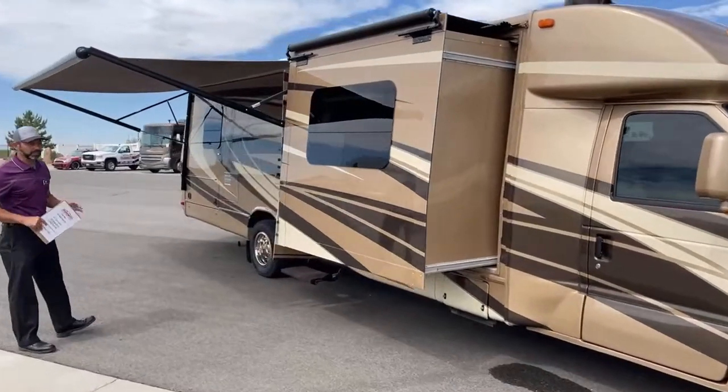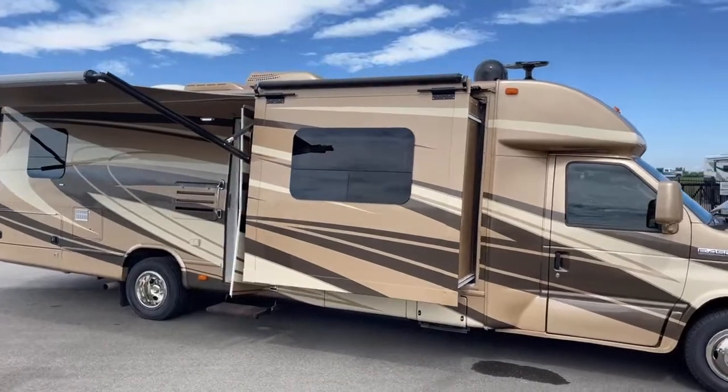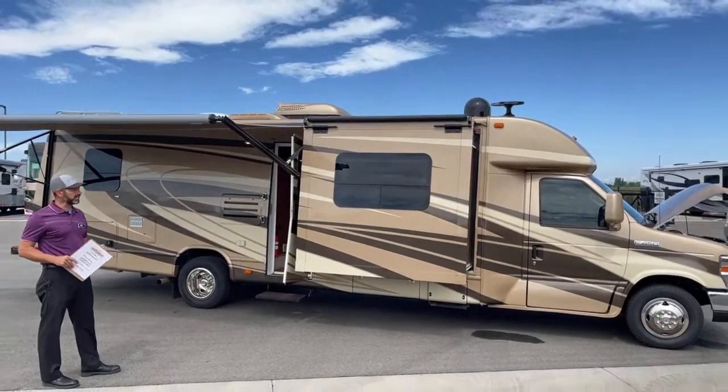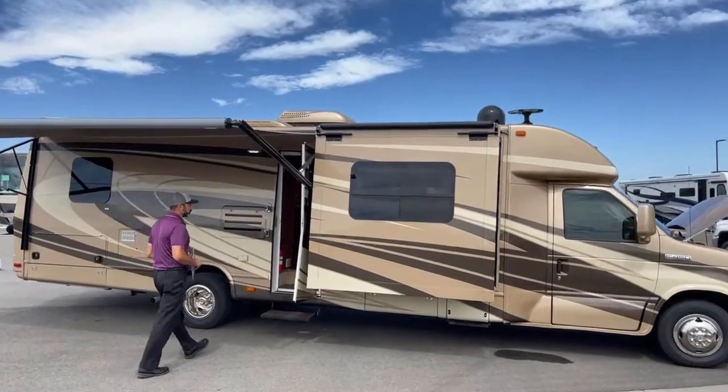I do like the colors on this coach and I like the length. It's a 29, so it's just a little over 30 foot in length. For a Class C, this is going to give you a lot of space inside, as you'll see here in just one second.